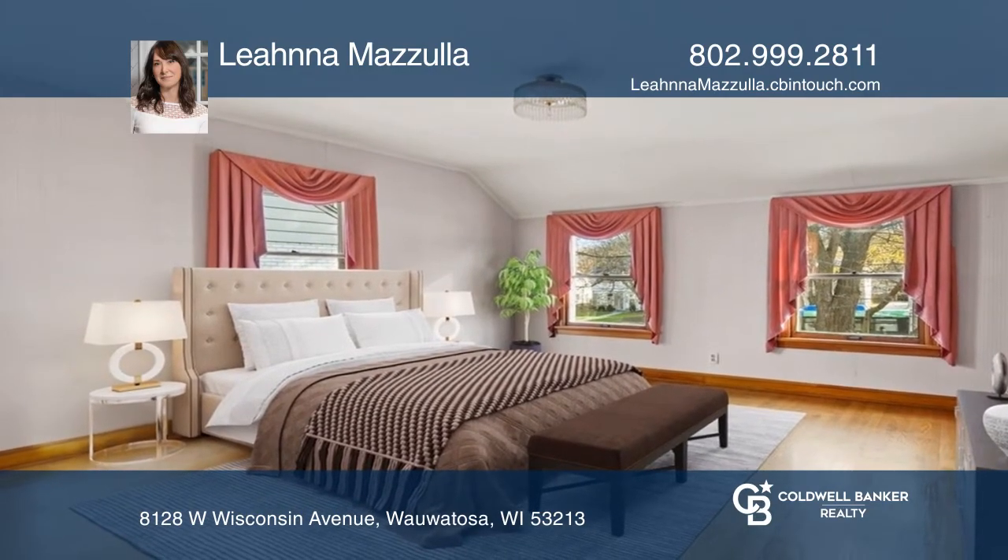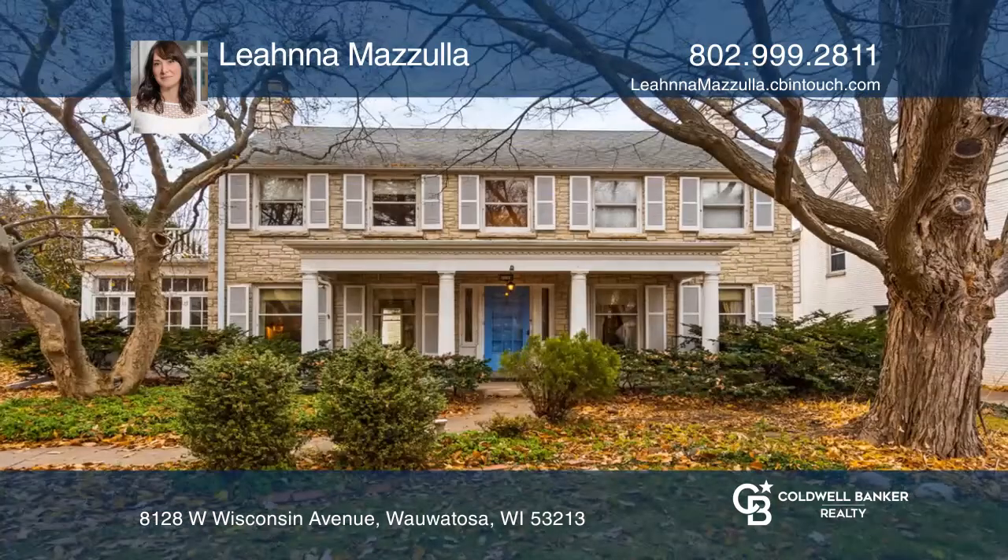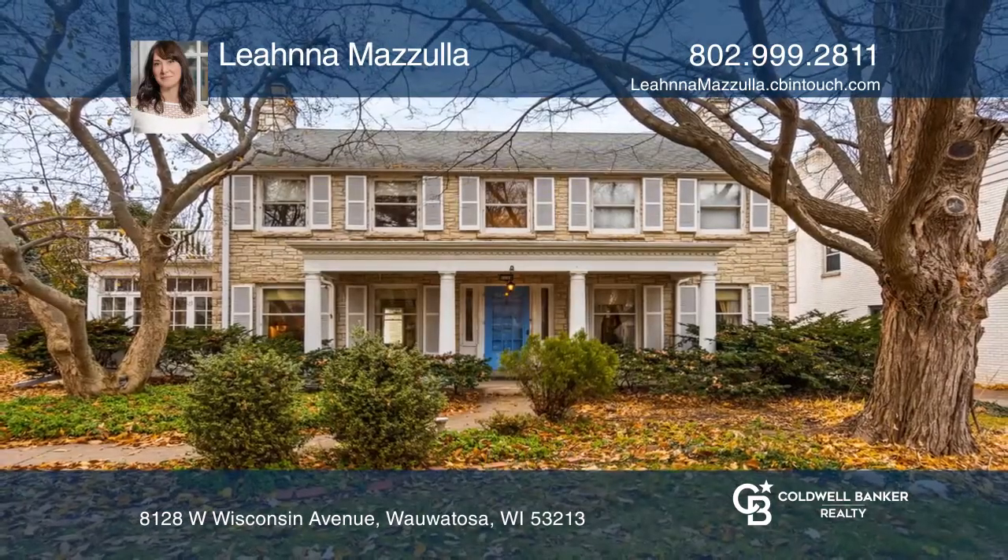After 48 years of loving care, this home needs your vision and ideas. Check out this property for yourself by scheduling a tour with Leanna Mazula.